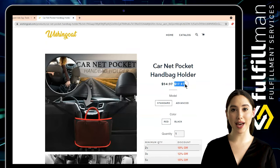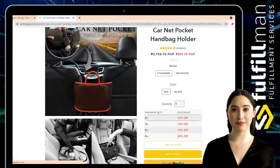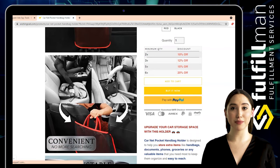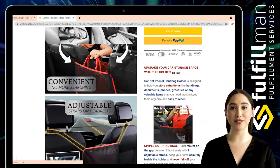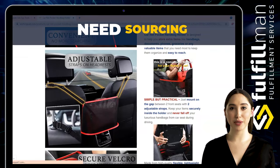This car net pocket handbag holder's between-seat design helps to store your items like the handbag, phone, tablet, purse, magazine, water bottle, baby snacks, and more. Installation of this car handbag holder is very simple — no drilling or stickers are required.